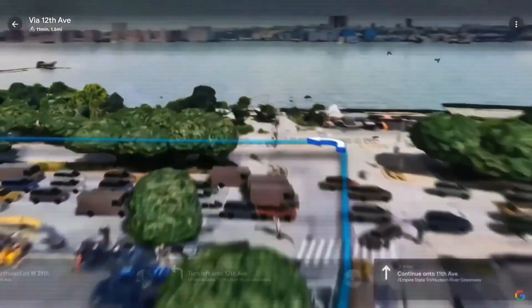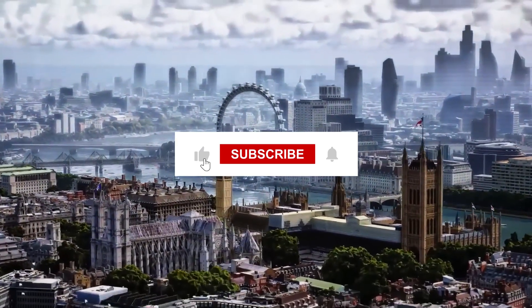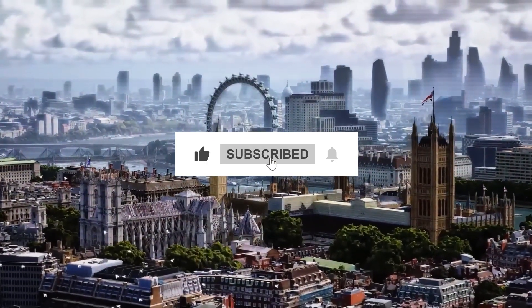If you're excited about this and want to learn more, smash that like button, hit subscribe, and let's get into it.